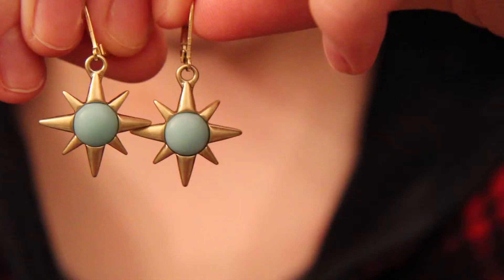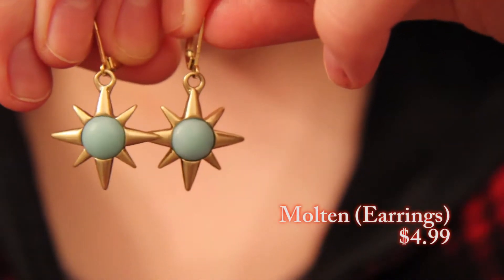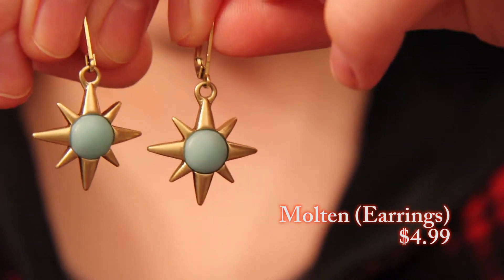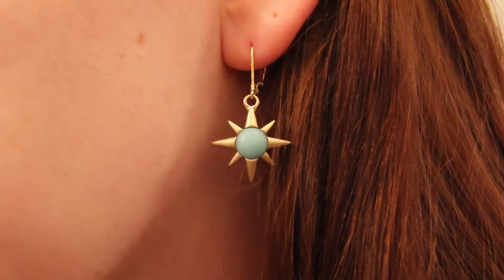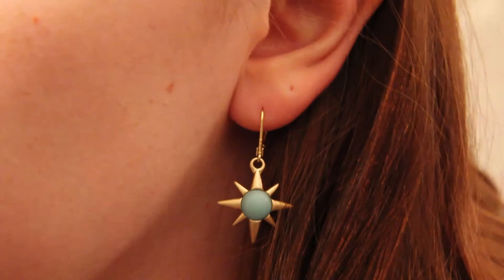First I'm going to start off with the one pair of earrings that I got, and I have to say that these are probably my most favorite earrings ever. These are called Molten. They're these gold earrings with a very light kind of robin's egg blue color to them. These earrings were $4.99, which is an amazing deal, and they have a lever back closing. They were originally $28, so it was an awesome deal. I just love these so much because they remind me of like a retro futuristic kitchen kind of thing, with the pale colors and the gold.